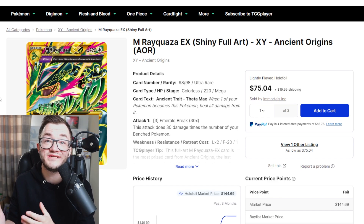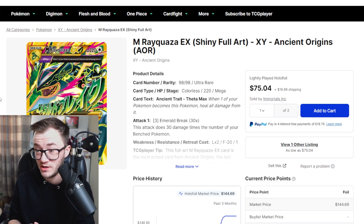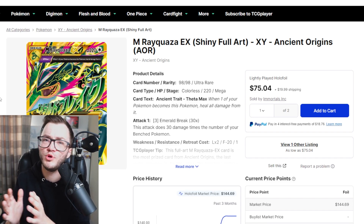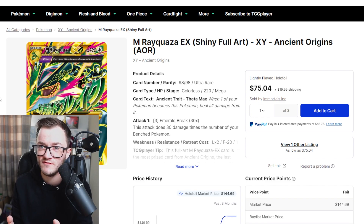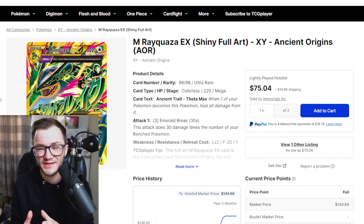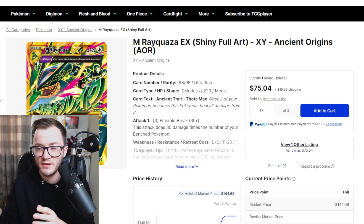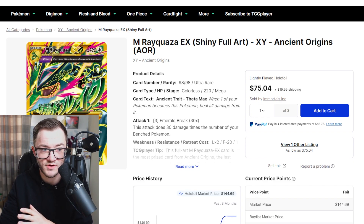Starting off, we take a look at XY — Ancient Origins, the Mega Rayquaza EX shiny full art. Ancient Origins is a beautiful set, though it is expensive. XY cards don't tend to go for a huge amount of money; it's kind of an era where Pokemon didn't do that great. Booster boxes and sealed product are super expensive, but the actual individual raw card prices are not that crazy compared to Sun and Moon and Sword and Shield.